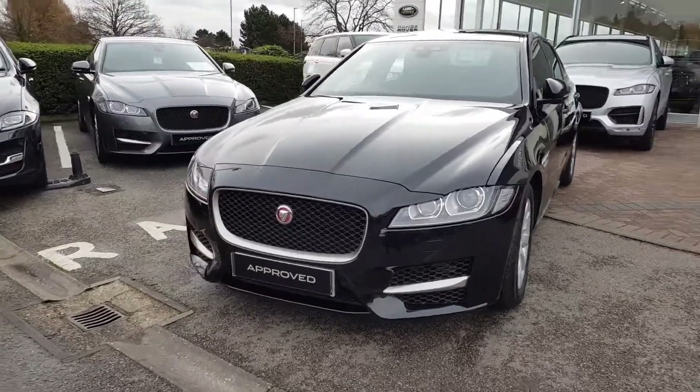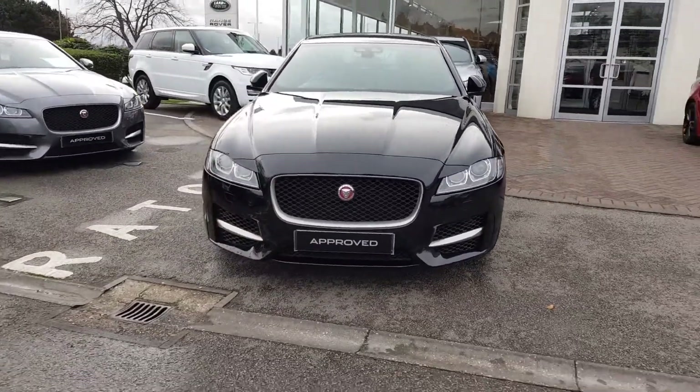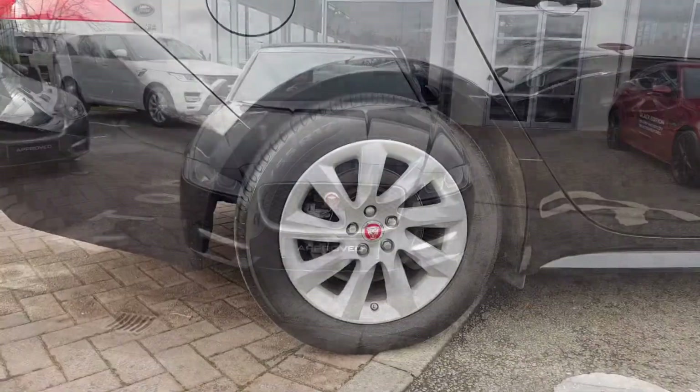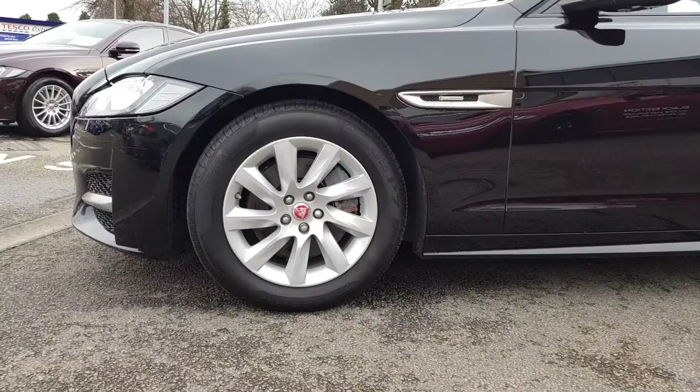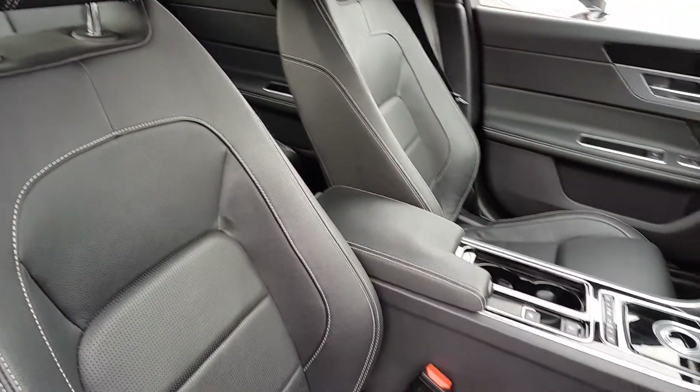At its heart beats Jaguar's brilliant 163 PS 2.0 i4 diesel engine, propelling it from a standing start to 60 miles per hour in just 8.19 seconds, whilst returning an average of over 68 miles per gallon.